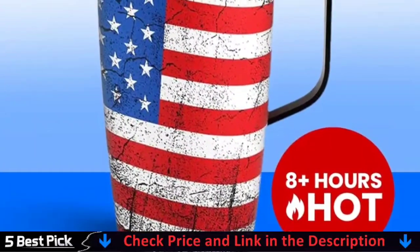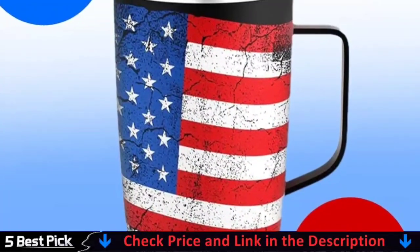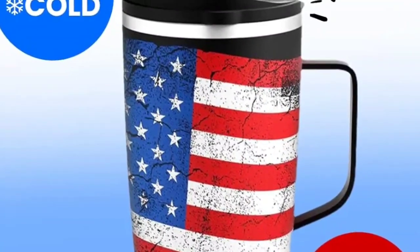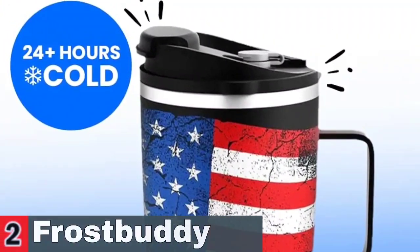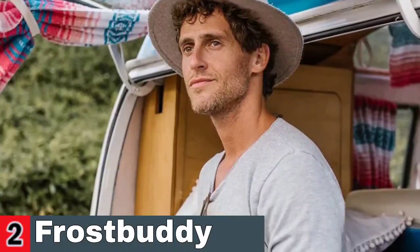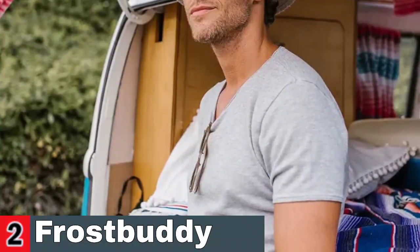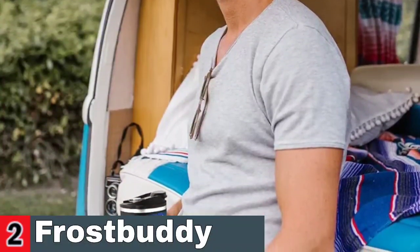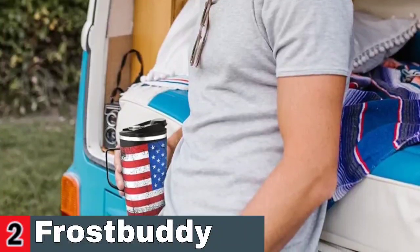Travel mugs like this one are more suitable for many occasions than insulated tumblers. This insulated coffee cup is made to keep your hot drinks hot and your cold drinks cold while protecting your hand. You'll love finding the temperature still hot or cold hours later. Made strong and durable, it lasts for years because it's made with real quality materials.